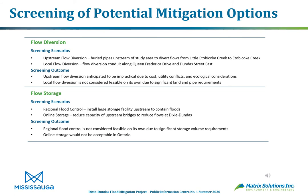Next up in screening were flow diversions. An upstream flow diversion would place buried pipes upstream of the study area to divert flows from the Little Etobicoke Creek watershed over to Etobicoke Creek proper. A local flow diversion would use conduits along where the spill occurs now on Queen Frederica Drive, directing flow out Dundas Street East towards Etobicoke Creek. The screening outcome was that upstream flow diversion is anticipated to be very impractical due to cost, utility conflicts, and ecological considerations, while local flow diversion is also not considered feasible due to significant land and pipe cost requirements.